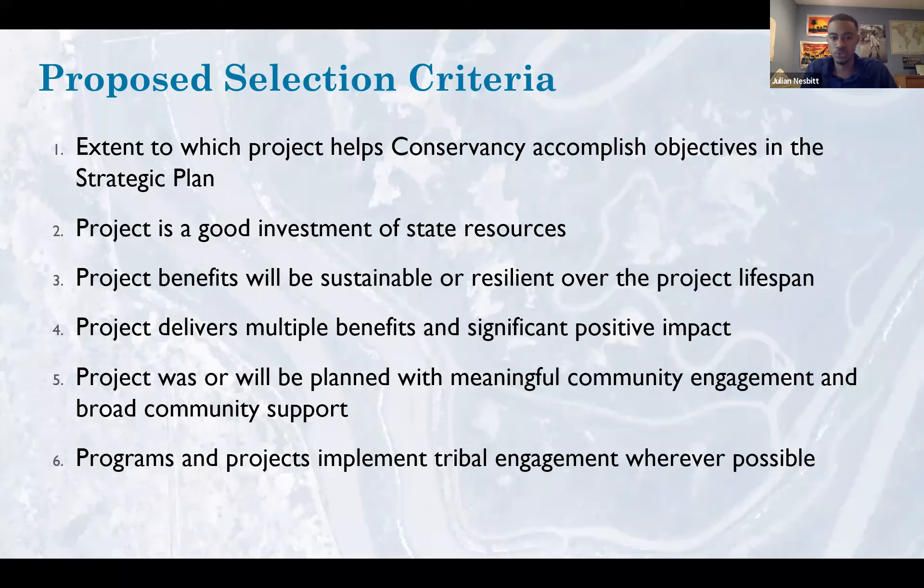Fourth, the project delivers multiple benefits and significant positive impact — describing both natural resource and community benefits, with concrete examples like improving public health and creating jobs. The last two are new criteria especially related to our JEDI guidelines: number five, the project was or will be planned with meaningful community engagement and broad community support; and number six, the programs and projects implement tribal engagement wherever possible. We expect different levels of engagement based on the kind of project, but tribal engagement especially should have some effort, since all projects are on previous tribal lands.